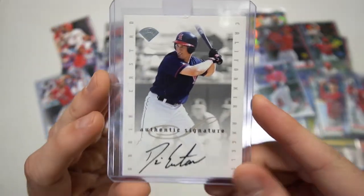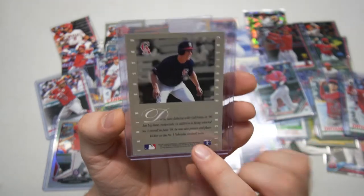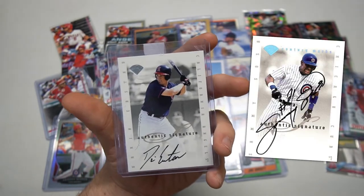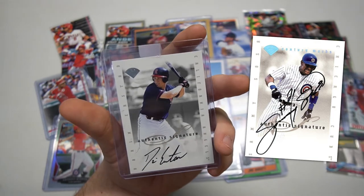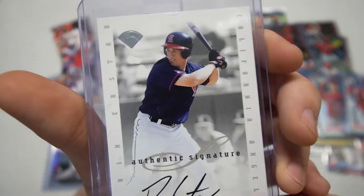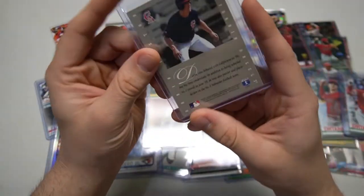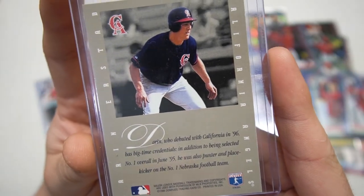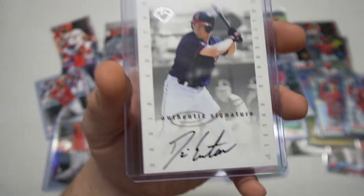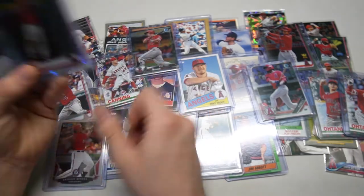Holy cow — authentic signatures, Darin Erstad Leaf. This is actually a set I was looking at the other day. I believe there's a Sammy Sosa card from this set that was in the Top 300 Baseball Cards of the 20th Century by Mike Payne. Look at this — authentic signatures, Darin Erstad, on-card. Of course back in the day they didn't do stickers like they do so much now. This is '96 Leaf. And this is actually now my first Darin Erstad auto — that's right, first Erstad auto!